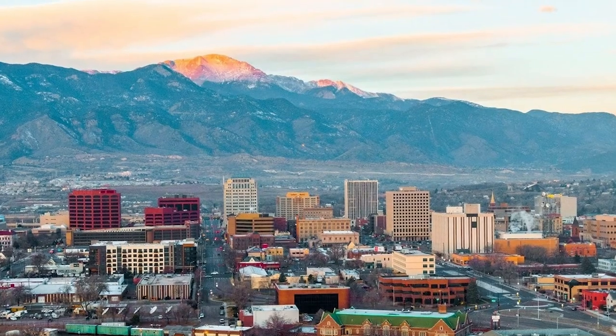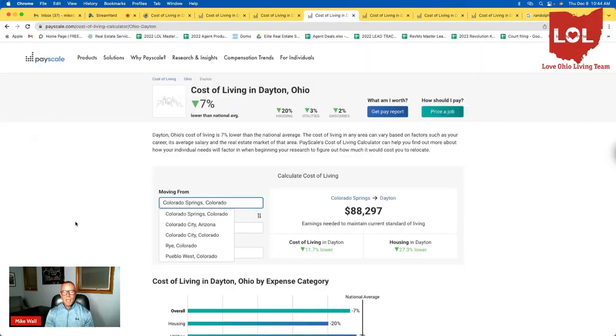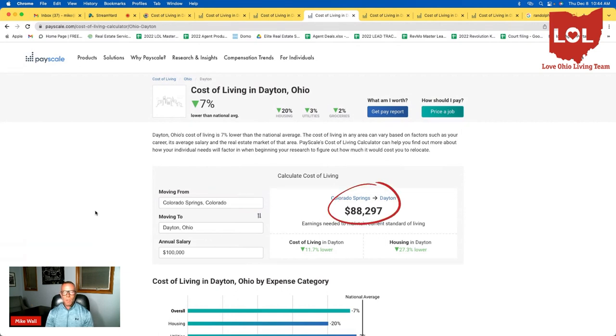City number three is Colorado Springs — a beautiful city. We do get a lot of people coming in from Schriever who are moving to Dayton to work at Wright-Patterson Air Force Base. It's a little bit better in Colorado Springs than in Seattle or Washington D.C., but your $100,000 annual salary will only need to be $88,297 if you're moving from Colorado Springs to Dayton. And in most cases, the people we see coming here are coming for more pay, so that gap will be even larger when you make the move.